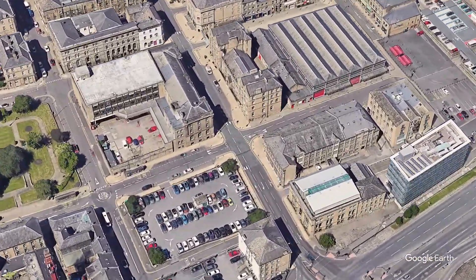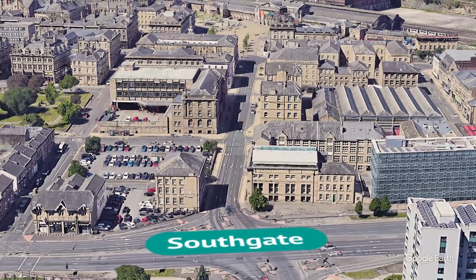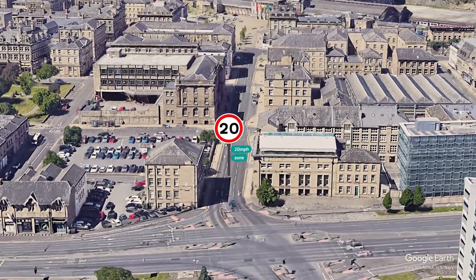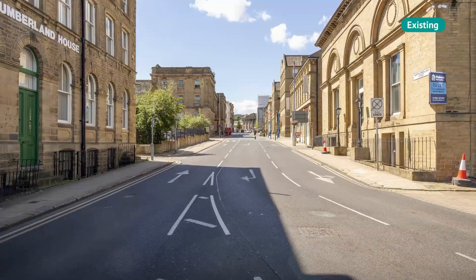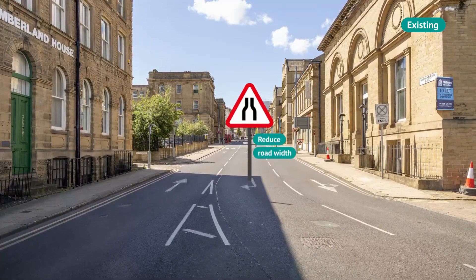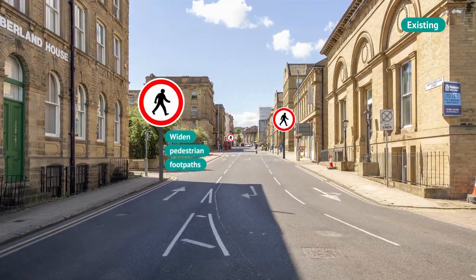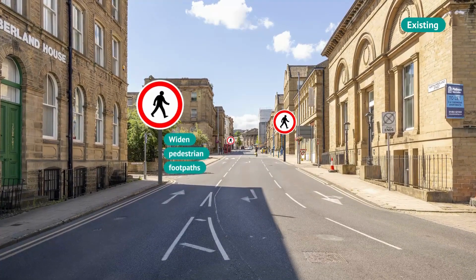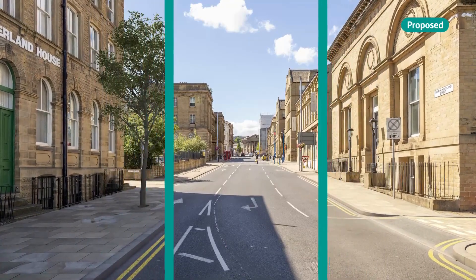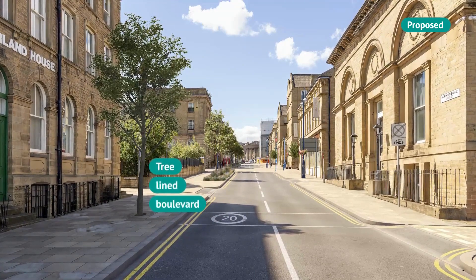Northumberland Street connects the railway station to the New Health Innovation campus at Southgate and from there to Leeds Road and the stadium. In our proposals, there's a new speed limit of 20 miles per hour, and the width of the road is reduced. The pavement is widened and trees are planted with sustainable drainage along the south side to create a boulevard.